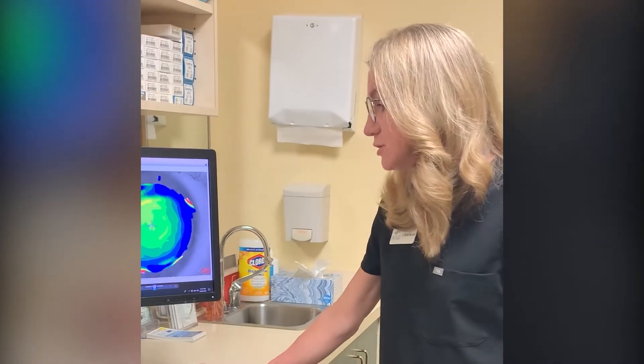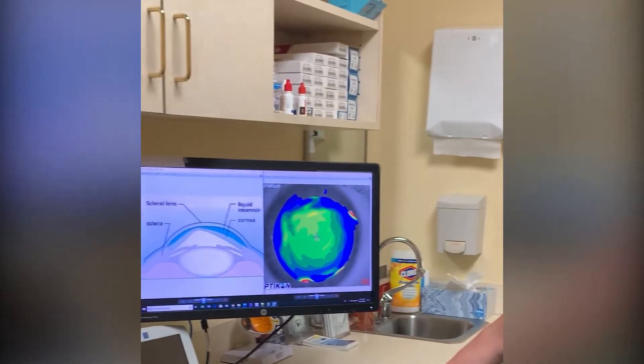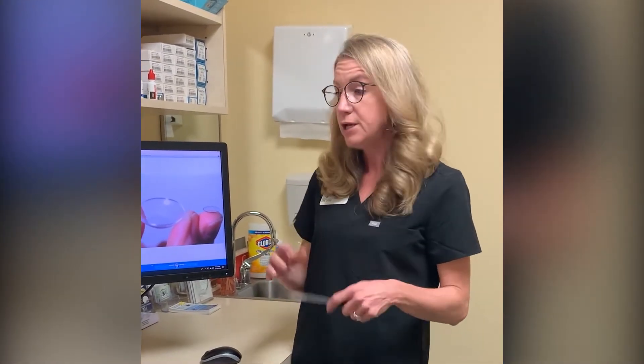There are different ways to treat keratoconus. You cannot treat it with traditional glasses and soft contact lenses because they don't work with that irregular astigmatism. Years ago, the only treatment was a corneal transplant, but the problem was it didn't work that well because the transplant itself caused a lot of irregular astigmatism.